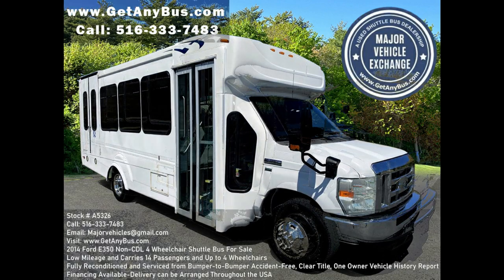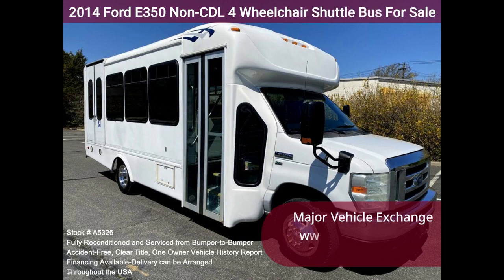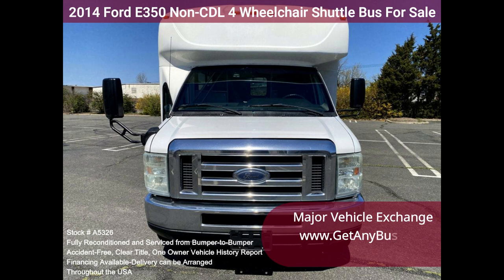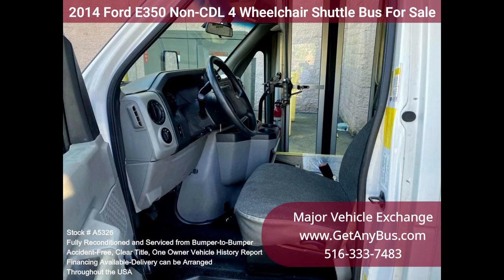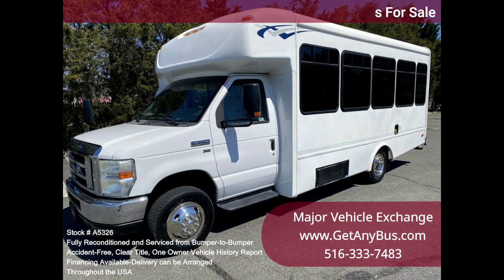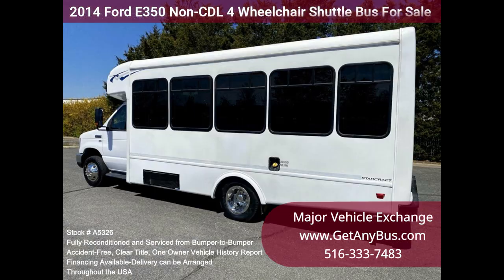Major Vehicle Exchange 2014 Ford E350 Non-CDL 4 Wheelchair Shuttle Bus for Sale, Stock No. A5326. This fully serviced and reconditioned Ford E350 Non-CDL Shuttle Bus was fleet maintained and is equipped with a reliable 5.4L Ford V8 engine and automatic transmission with overdrive, and has only 104k miles. It delivers a smooth and quiet ride, with dual AC and heat, excellent quality vinyl seats with armrests and seatbelts for up to 12 passengers and up to 4 wheelchairs.